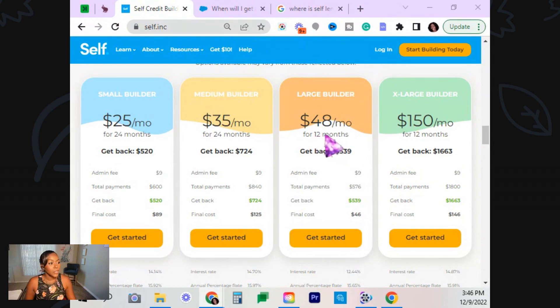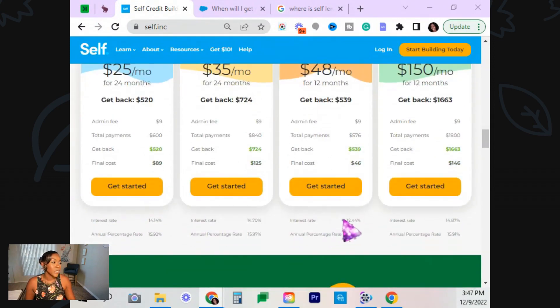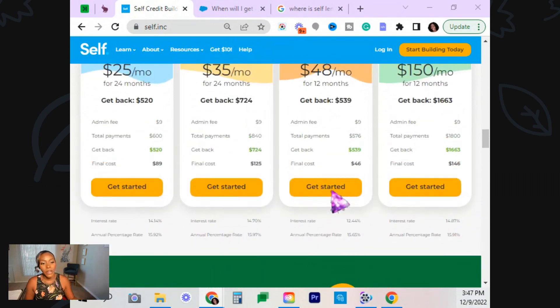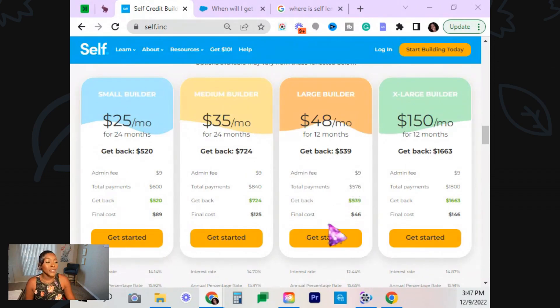And after the 12 months, you're going to get your money back. This is how much you're going to get back: $539. Now, you're not getting back exactly what you paid into it because you guys have interest that you're going to pay, and the annual APR too. So they are charging you small interest. But all you should be caring about is that they're reporting to the credit bureaus.